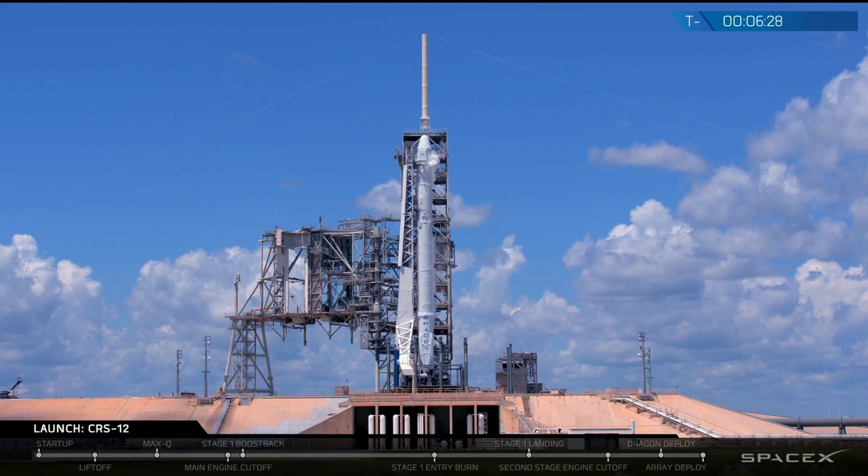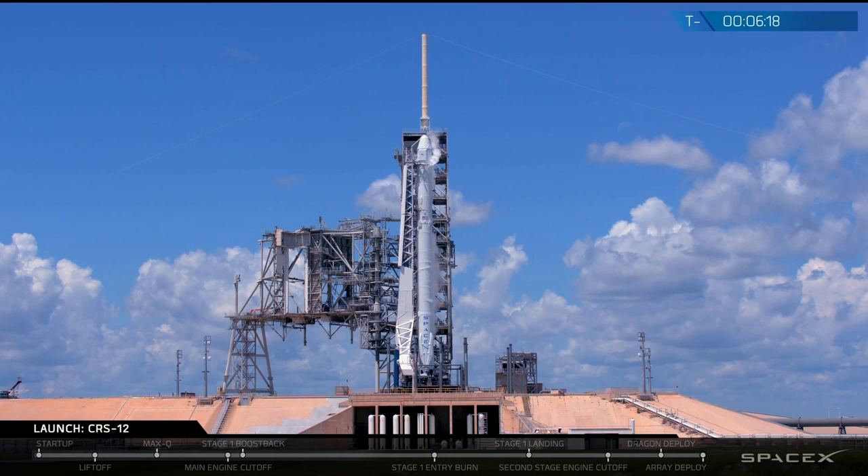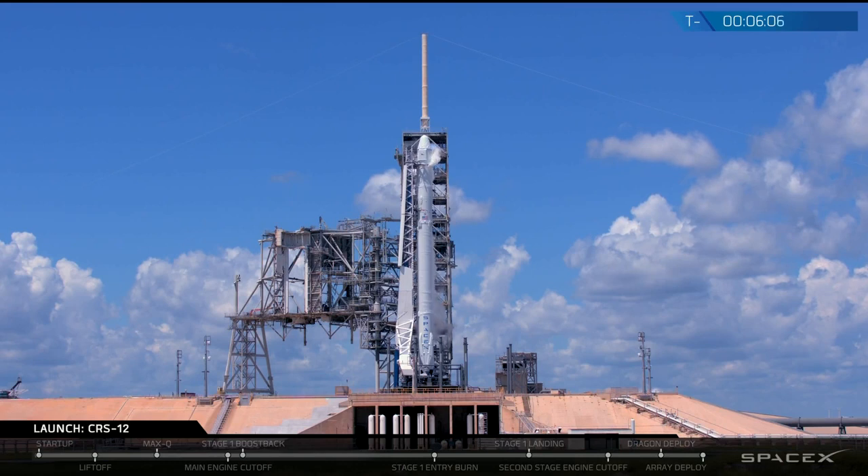After that boost back burn, there's a re-entry burn that happens just as the rocket is approaching the top of the atmosphere to slow it down and make sure the thick atmosphere doesn't damage the engines on its way back down. Finally, right before the rocket gets to the pad, we fire the engines one more time in what's known as a landing burn. This takes the rocket from just a few hundred meters off the pad all the way down to a soft touchdown at LZ-1 in Cape Canaveral.